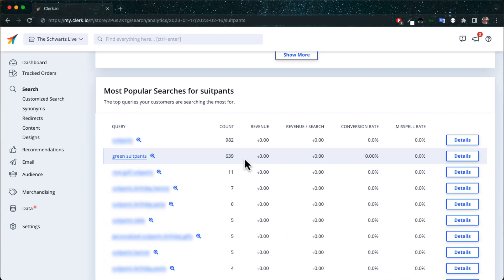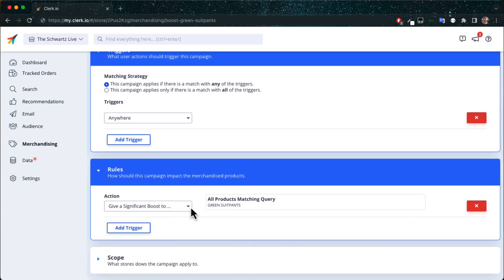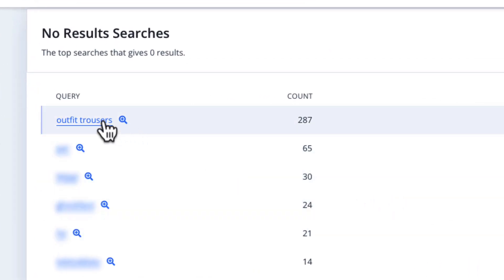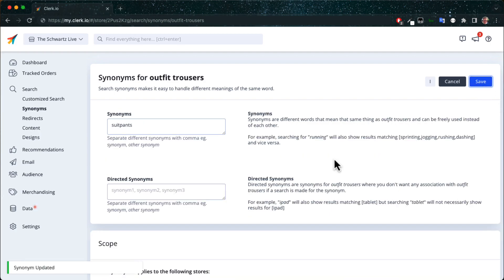You fix this by ordering that color and several other colors from your supplier and then running a campaign to market them. Then you see that some customers search for outfit trousers, which are words you've not thought of in your current product texts. By quickly adding a synonym, you've solved that problem forever.